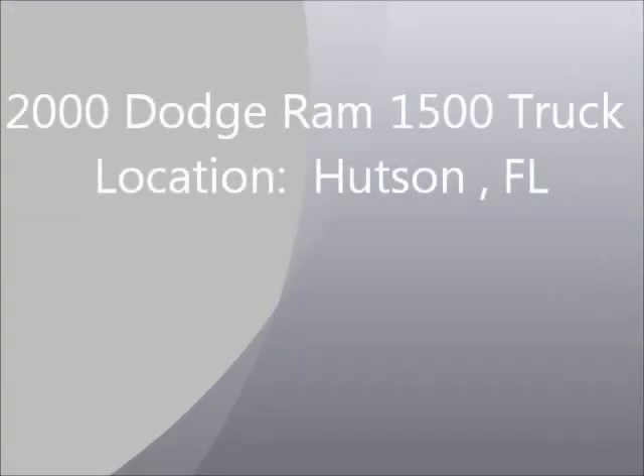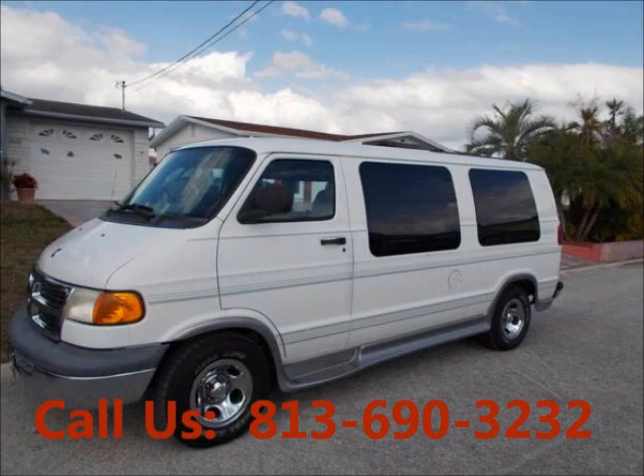Welcome to United Car Exchange. 2000 Dodge Ram 1500 truck, exterior color white and interior color gray.